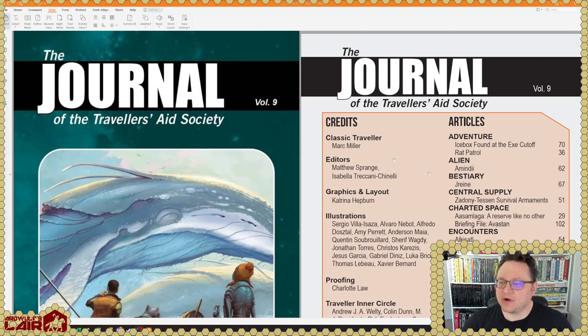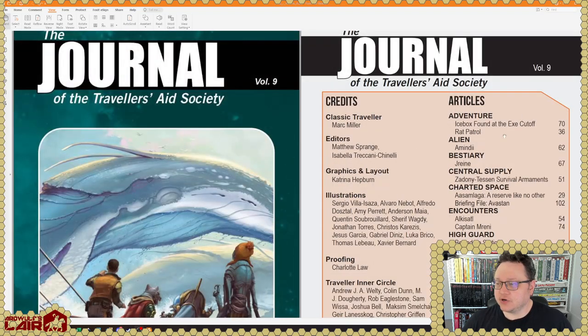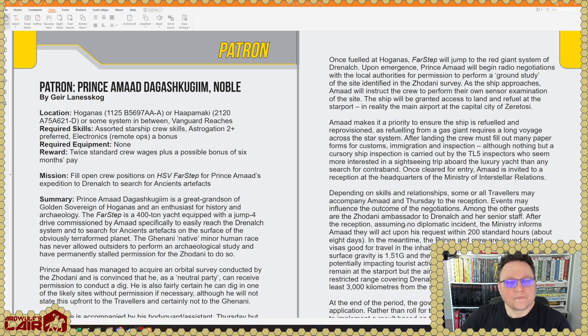Classic Traveler by Mark Miller, edited by Matthew Sprange and Isabella Tricconi-Cinelli. Graphics and layout by Katarina Hepburn. We have here 130 pages, and I'll try and call out the authors of the articles. Good table of contents, as has been the case with the last couple of these.